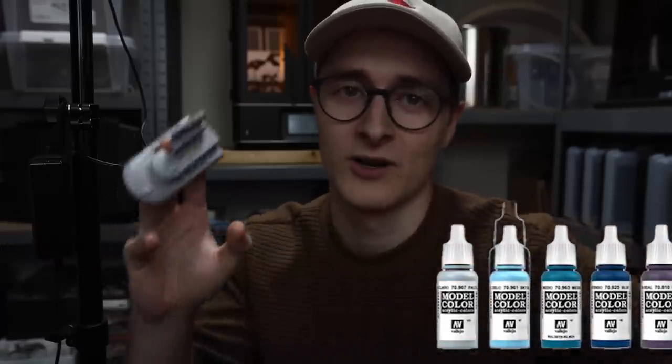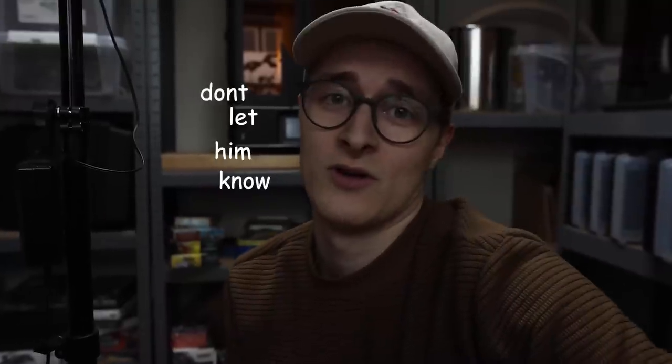Emil doesn't actually know this — we're gonna paint it next week — but I'm kind of excited to paint it, so I will try out which paints we're gonna use on this one. Don't let him know.